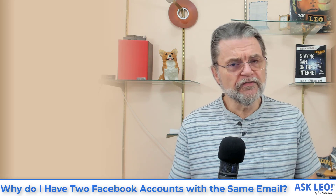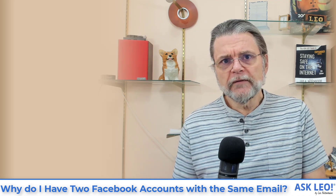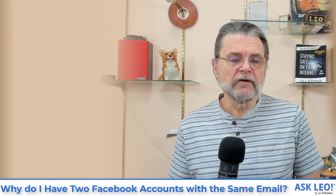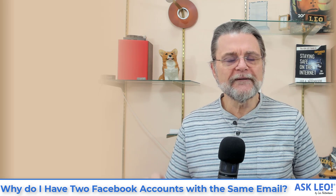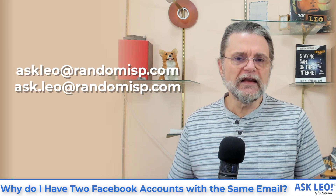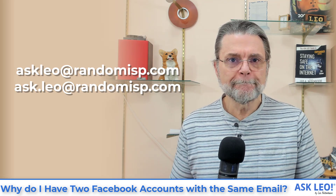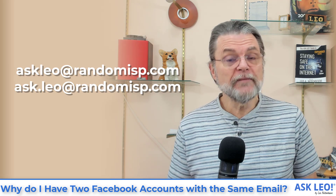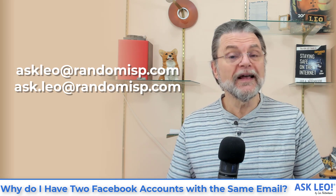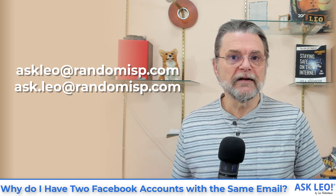Going back to that first scenario where you're using Gmail and there's a period in the address: Facebook sees these as two different email addresses. So it is possible to create two separate Facebook accounts with the same email account if the email provider allows different email addresses to represent the same account. If this were at gmail.com, askleo and ask.leo would be two different addresses to Facebook, letting you assign them to two different accounts — but Gmail sees it as a single inbox, a single account.